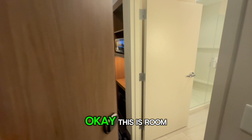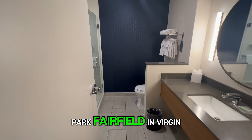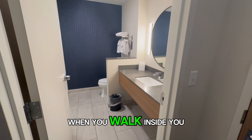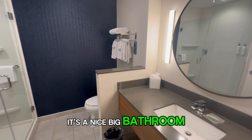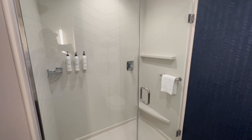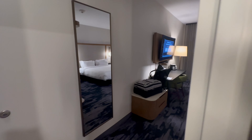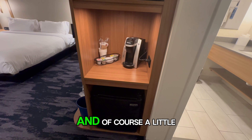This is room 252 at the Zion National Park Fairfield Inn Virgin. This is a king bed suite room. When you walk inside, you have the bathroom — it's a nice big bathroom and a big shower. It's your pretty standard Fairfield Inn suite. You've got your microwave, your Keurig coffee maker, and of course a little mini fridge.